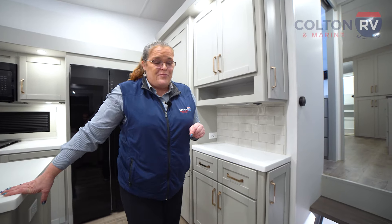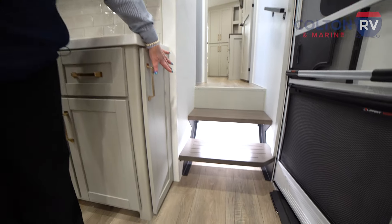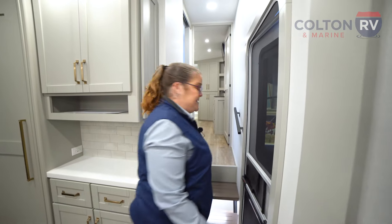One other thing before we look at the bedroom and bathroom: under these stairs they have a built-in shoe storage area. Let's go check out upstairs.